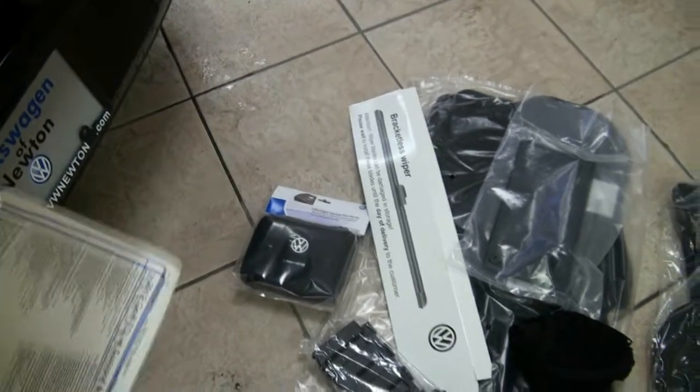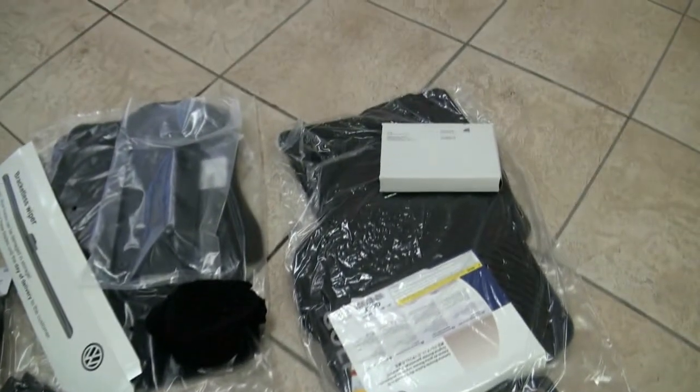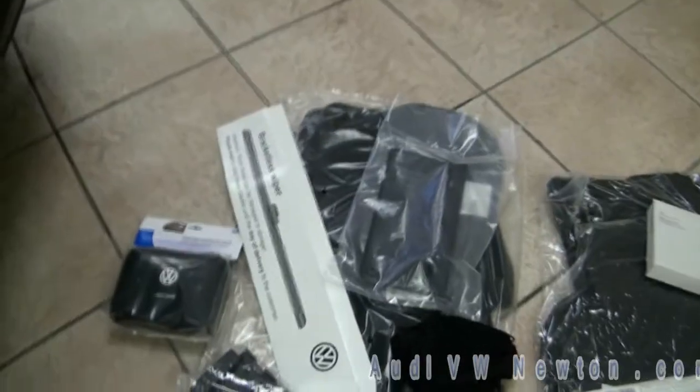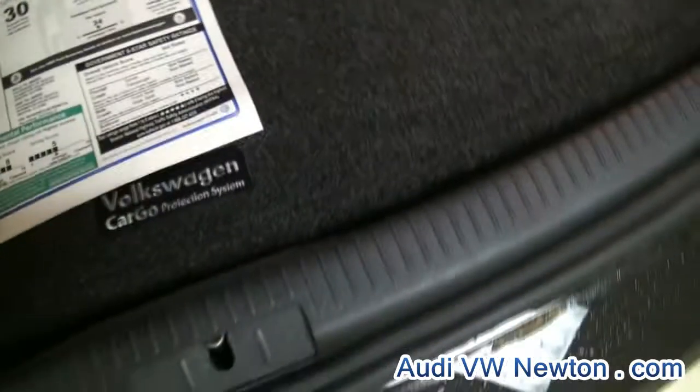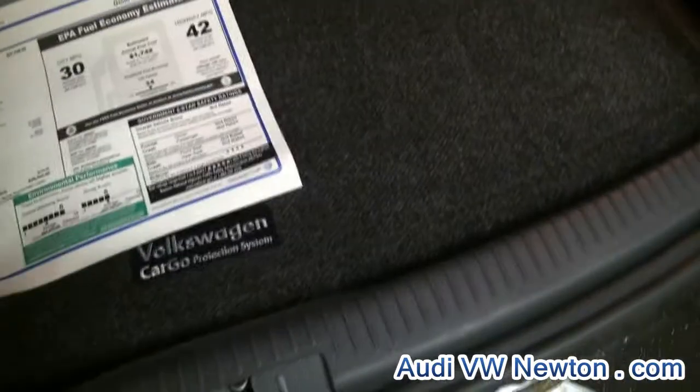You also get the first aid kit. On this one it has the cargo system, there's your owner's manual, and the front plate bracket if you need it. It also comes with a full-size spare and a steel wheel.